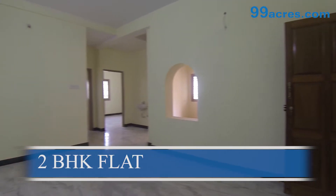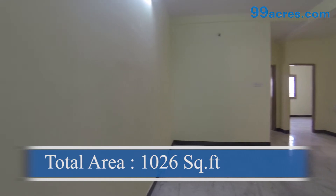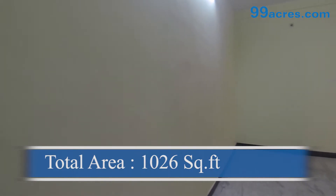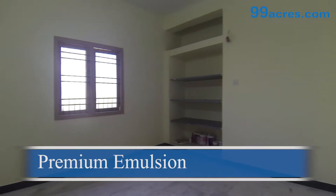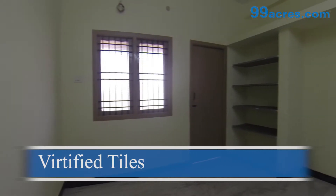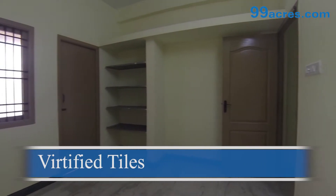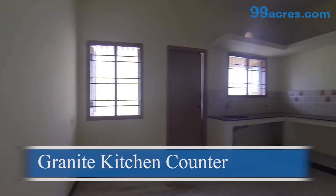This is a two-bedroom flat with a balcony. The total area of this flat is 1026 square feet. The walls are coated with premium emulsion paint. The floors of the living, dining, and bedrooms are vitrified tiles. The kitchen counter is made of granite.